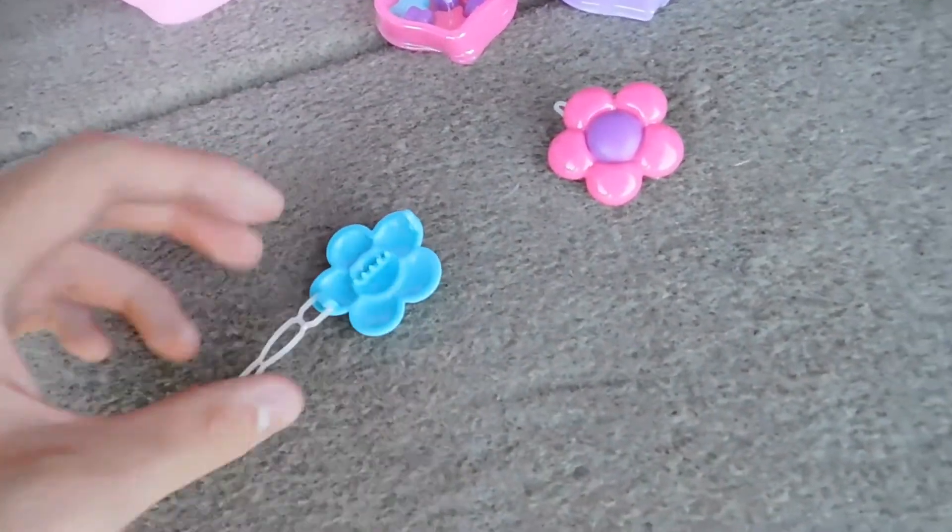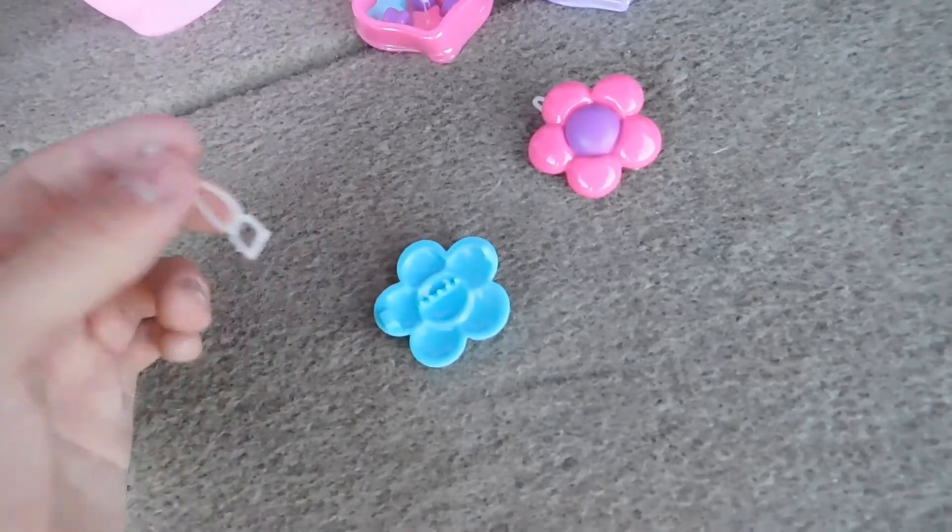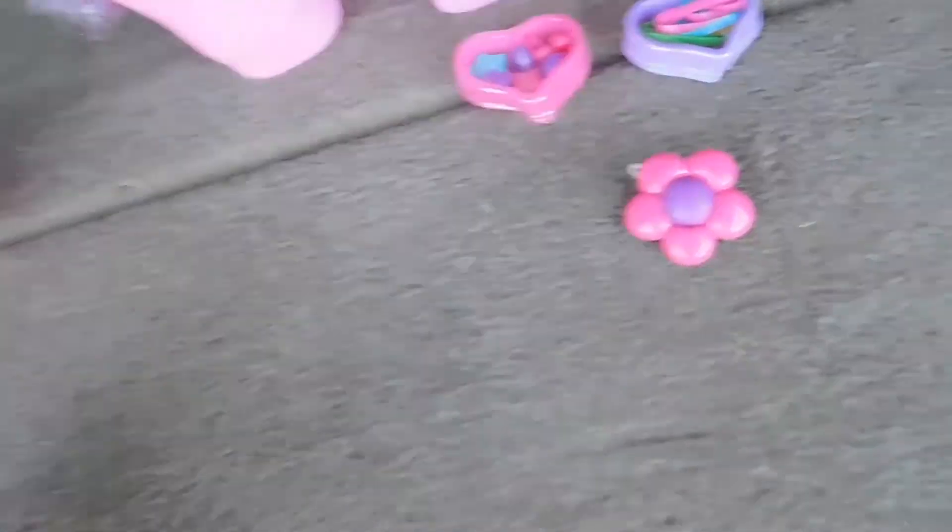These hair clips, on the other hand, actually do feel nicer. Spoke too soon — that one's already broken. Wow.